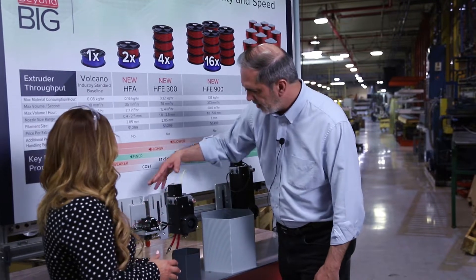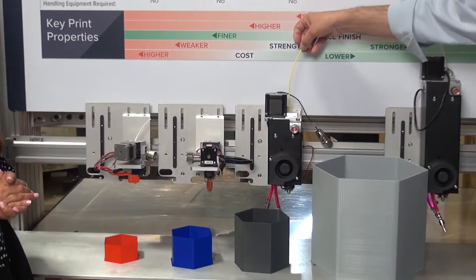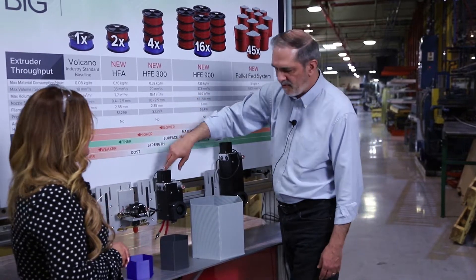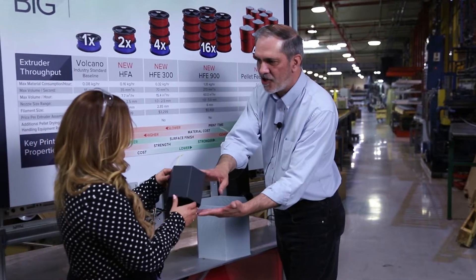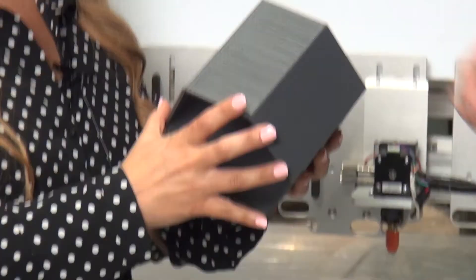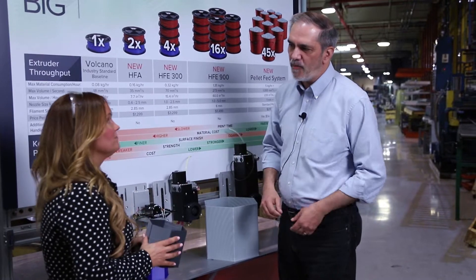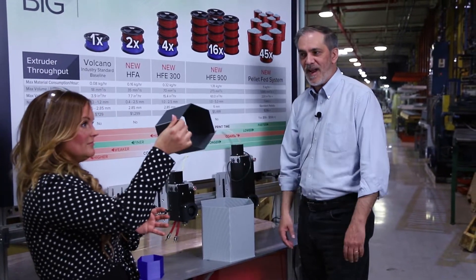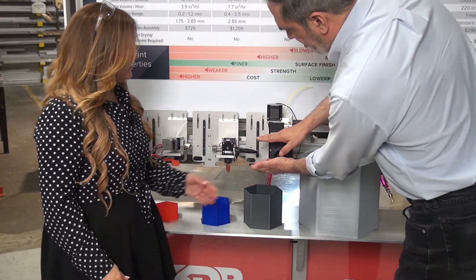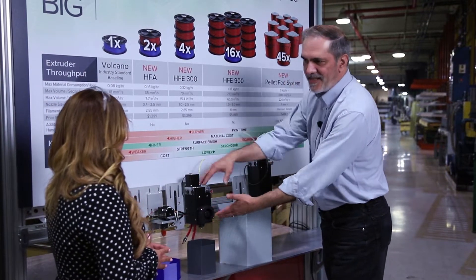These are both air-cooled. But if you want to move even more plastic, you can step up to the HFE 300, again using 2.85 millimeter filament, with a nozzle range starting at 1 millimeter up to 2.5 millimeters. There's your half hour of printing — your nozzle got a little bigger so the surface finish is a little rougher, but it's a stronger part because your beads bond together more and you're pushing more volume. This one is not air-cooled but liquid-cooled, because the transition zone has more plastic heated up so you can push faster and need to cool it before it enters the mechanism.